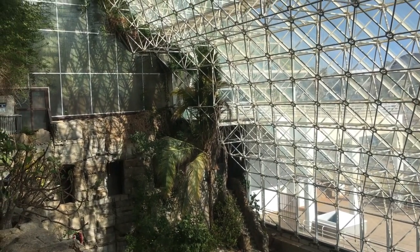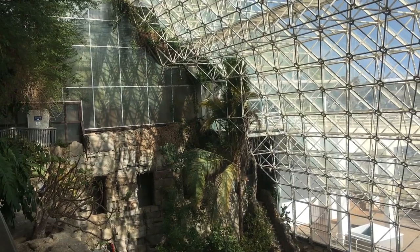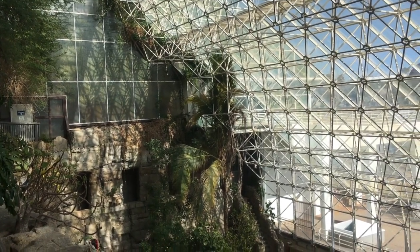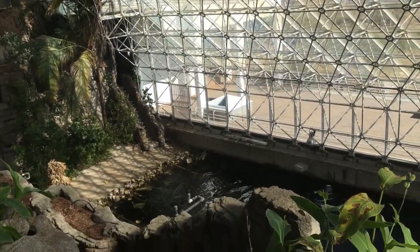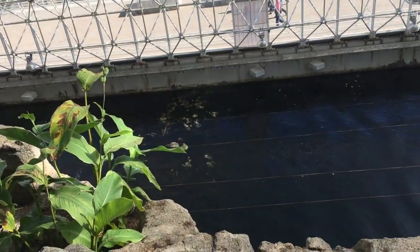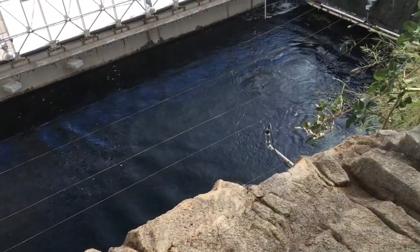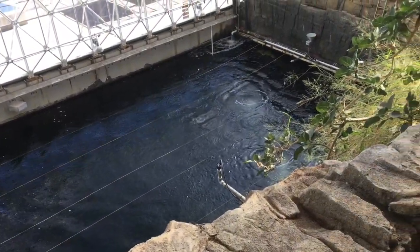Here I am inside of Biosphere 2, right in the windows beyond the tropical rainforest. Down here is the ocean biome, and we do labs on ocean civilization here.